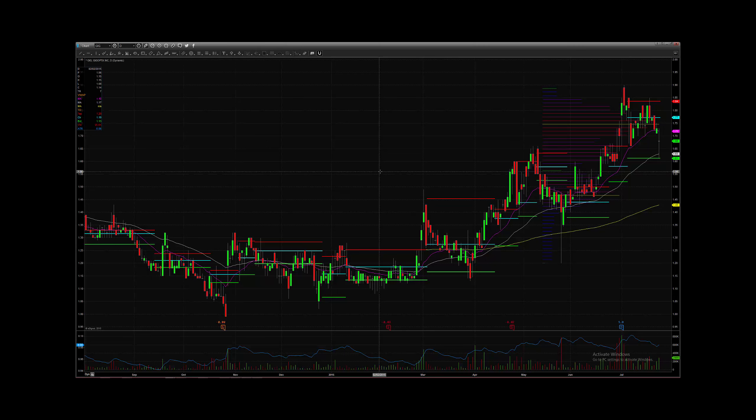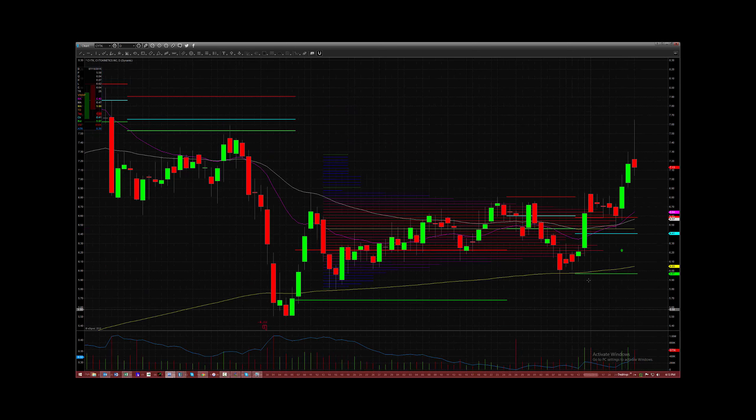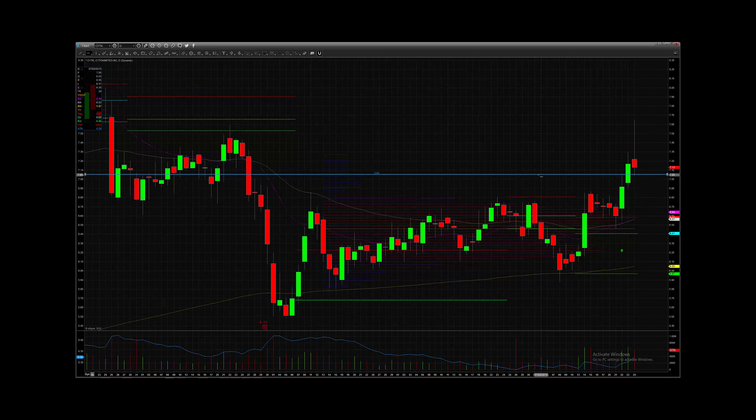The first trade I want to talk about is CYTK. This trade was alerted to us on the 22nd of July. It hit our scanner. You can see we had this 4% move up on high relative volume. We have a nice ascending volume pattern. A long entry on this trade was alerted off the watch list and via text and email, intraday at 7.05, also in our chat room as well.